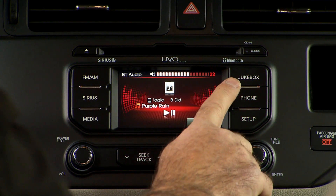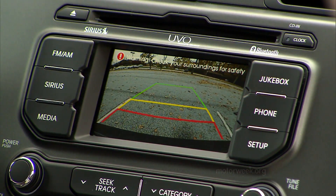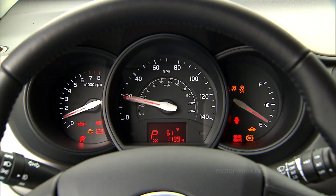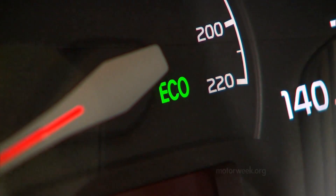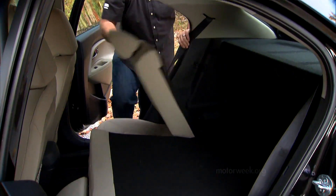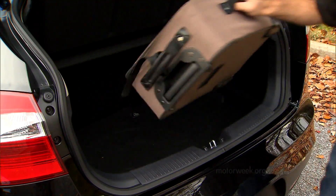The convenience package adds the UVO entertainment system with a 4.3-inch touchscreen display, HD and satellite radio, full iPod integration, and a backup camera feed. Getting navigation, however, requires stepping up to SX trim plus the premium package. Gauges are large with a big speedometer front and center, and an active ecosystem softens throttle response to help fuel economy. Six airbags are standard. Back seat space is okay for a subcompact, but leg room is way less than class best. Seat backs fold 60-40 to expand the 15 cubic feet of luggage capacity. Overall, we give the interior high marks for packaging — a good job of getting a lot of useful space out of a small footprint.